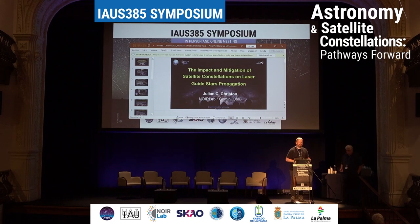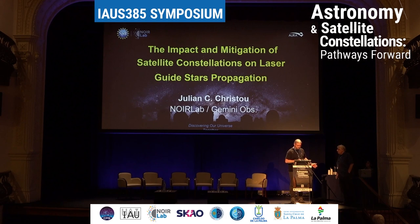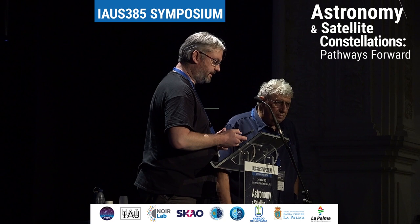Okay, so let's get started. Because we are starting so late, I'm going to introduce Julian Charles Christou from NOIRLab and Gemini, who will be talking about the impact and mitigation of satellite constellations on astronomical laser guide star propagation. And because he's so late back, he has 30 seconds.